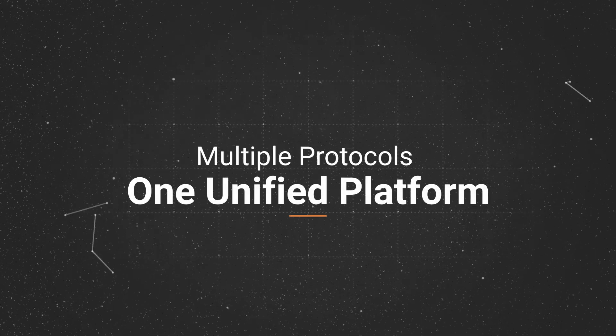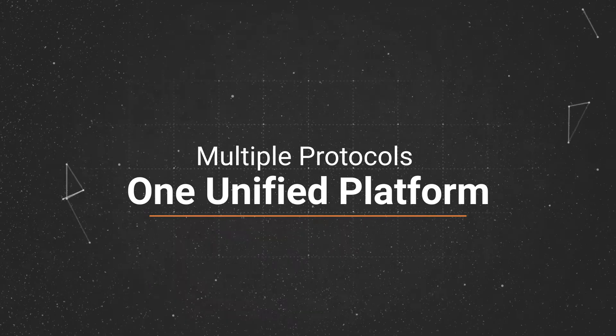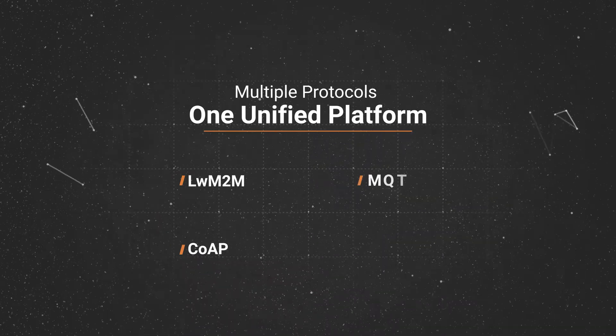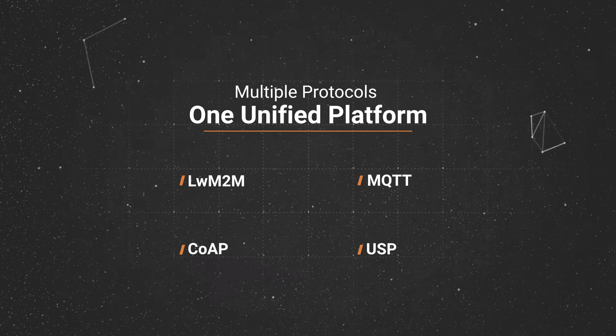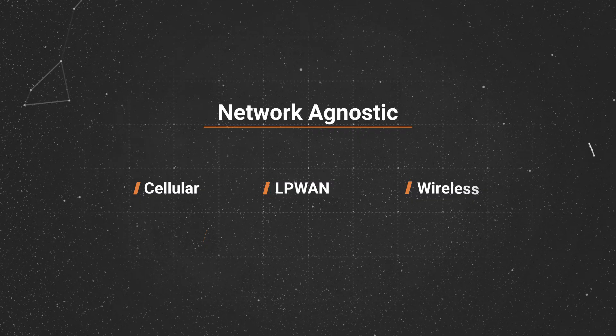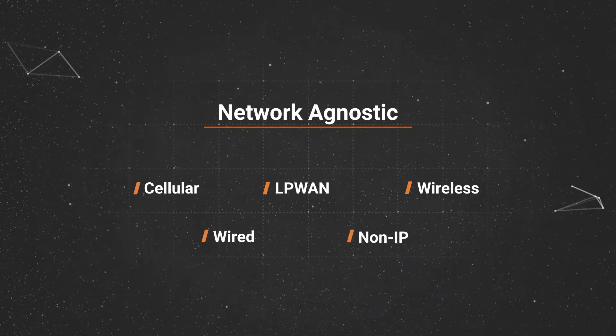With Friendly One IoT, you can manage devices using any portal, including lightweight M2M, COAP, MQTT, USP, and many more — on any network, like cellular, LPWAN, wireless, wired, and non-IP networks.